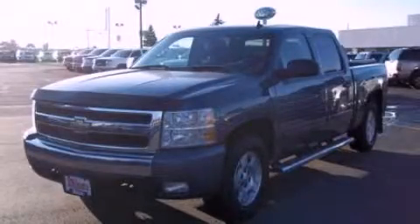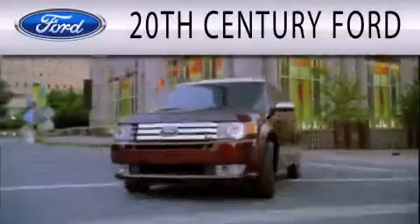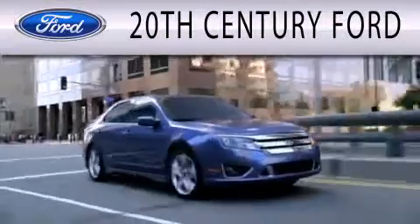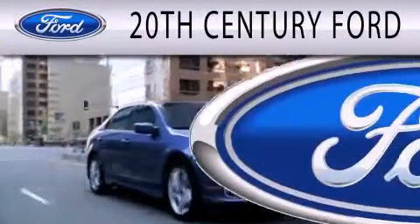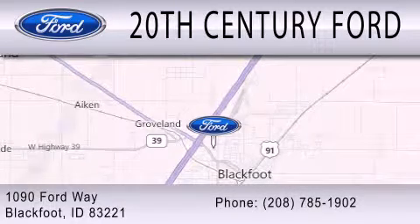We invite you to contact us today to learn more about this vehicle. 20th Century Ford is dedicated to doing everything possible to ensure that the experience you have selecting your next vehicle is as pleasant as possible. We are located at 1090 Ford Way in Blackfoot.